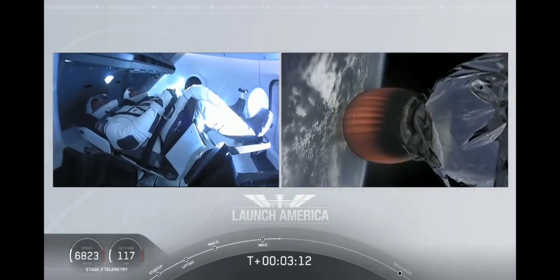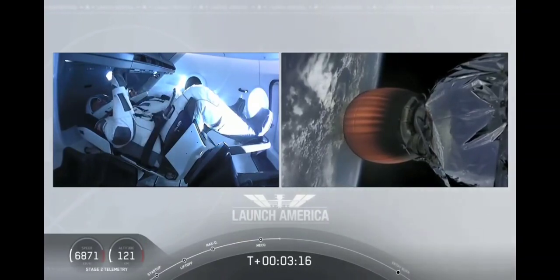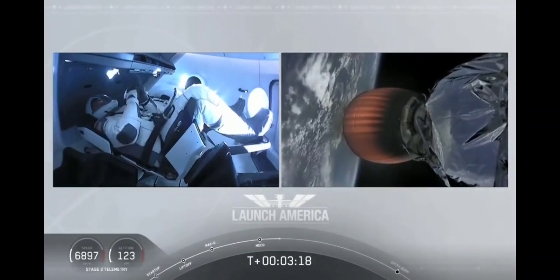They're going to continue under the power of this second stage — stage 2 propulsion is nominal — which will cut off at SECO, or second engine cutoff, at about eight minutes.